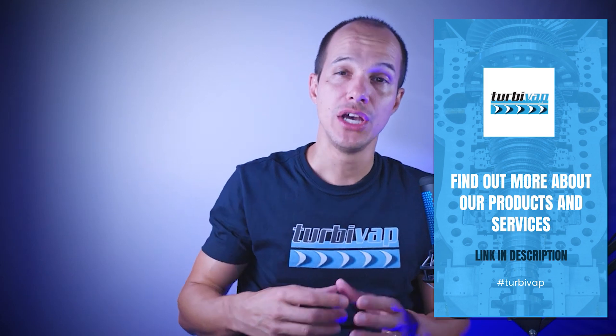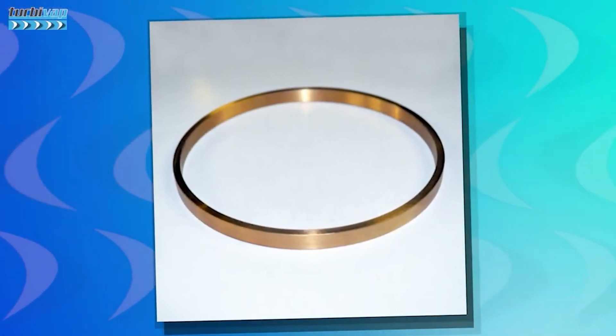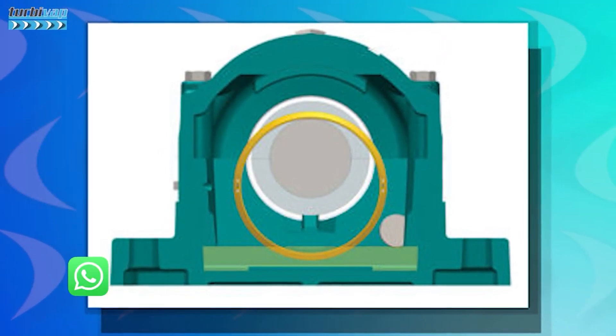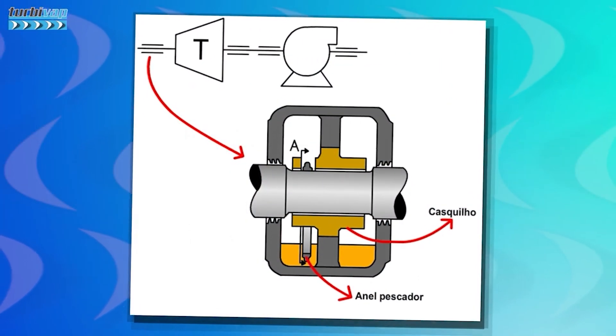Conceptually speaking, the fishing ring is a narrow ring with a small radial thickness and a diameter significantly larger than the diameter of the shaft region and the bearing where it will be applied. It operates suspended, loose, and immersed in a certain level of oil. Under the effect of gravity, the lower surface is immersed in oil and literally fishes the oil through a fraction of the shaft rotation, transferring this oil to form a thin film between the shaft and the bearing, establishing lubrication.